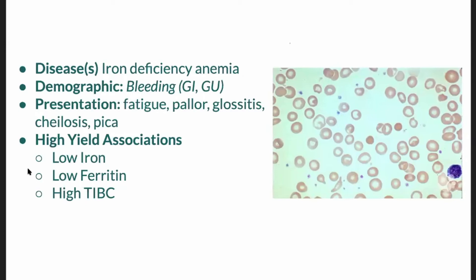These folks sometimes have a propensity to be chewing on non-food substances, which is the definition of pica, because their body is craving iron. The labs show low iron, low ferritin, and high TIBC.